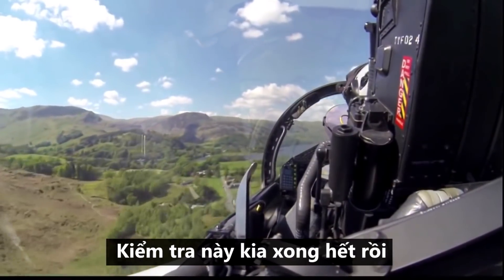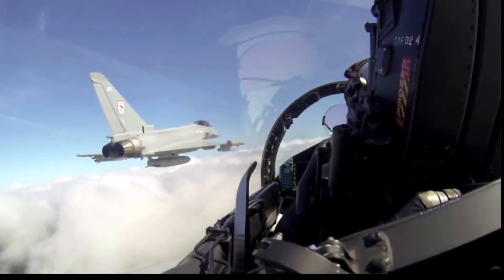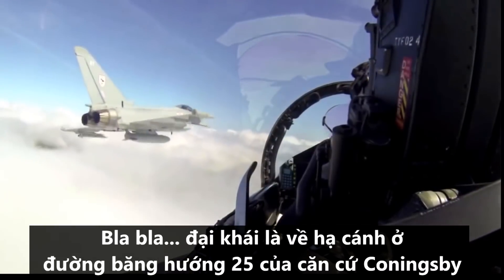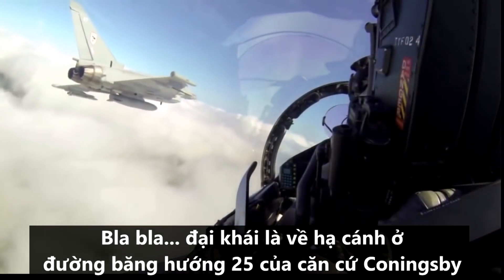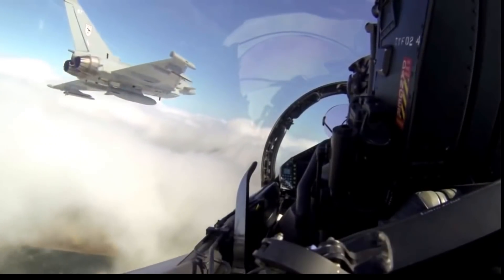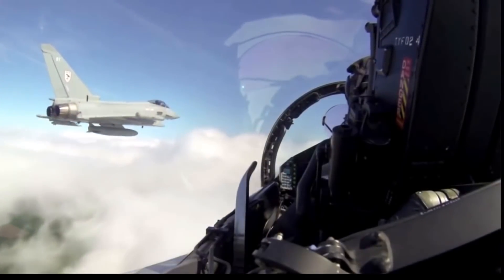Okay, recovery checks complete, easing out, now level at 10,000 feet. The lead's jet looks good, panels are checked. The QFE is set for RAF Coningsby — one zero one two — recovering runway two five. Now at the descent, we're clear to 1,000 feet for the circuit.